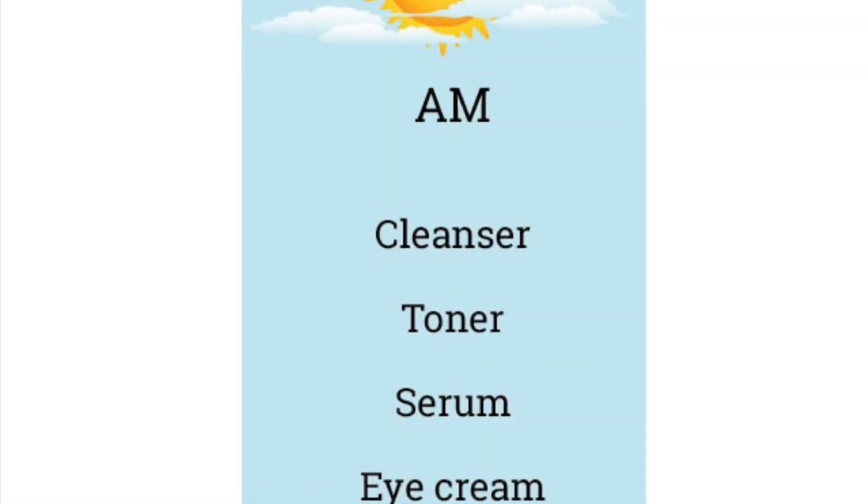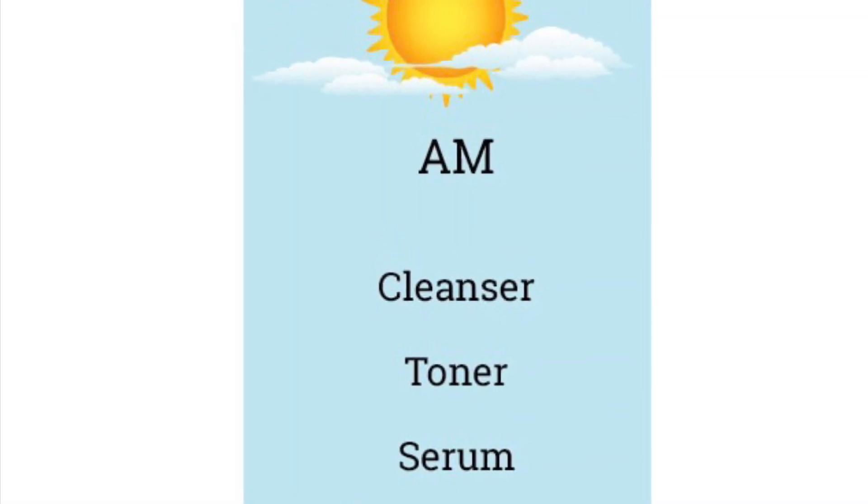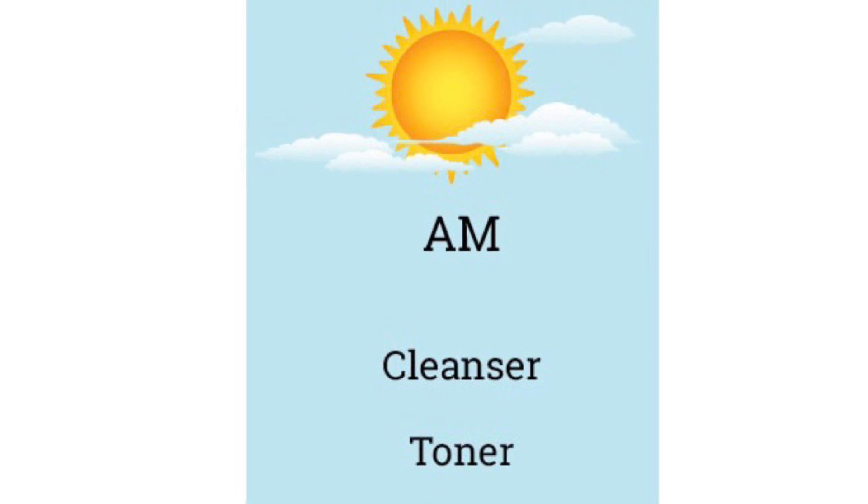So first I wash my face — I'm cleansing. My face wash is a regular moisturizing coconut cleanser. It depends on your skin type: it depends on whether you have oily skin, dry, combination, or acne-prone. Choosing the right face wash is very important — it depends on your skin.